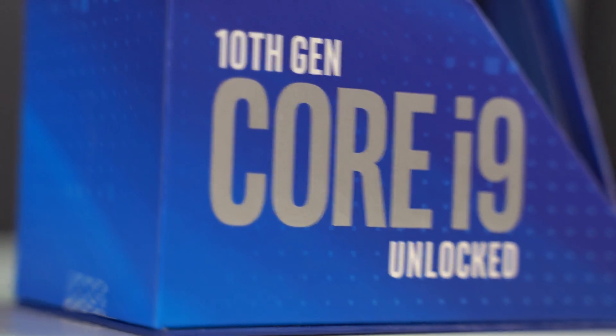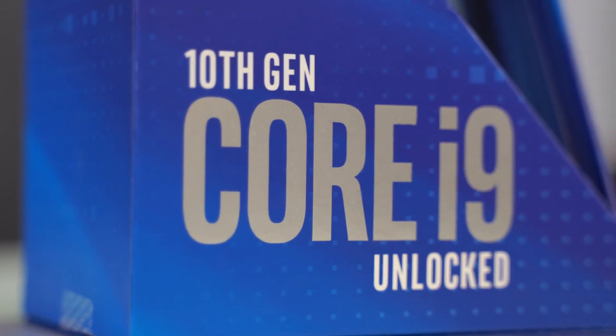Hi everyone, today we are going to talk about the Beast, our latest custom build PC with the help of Noctua and Thermaltake.